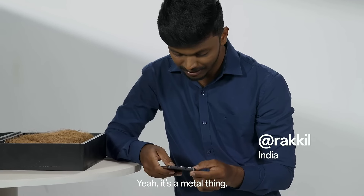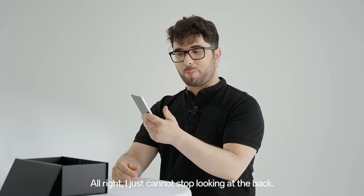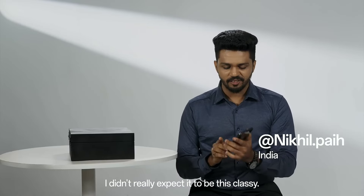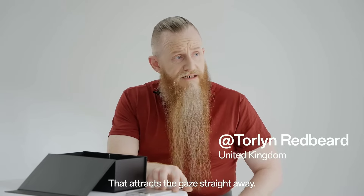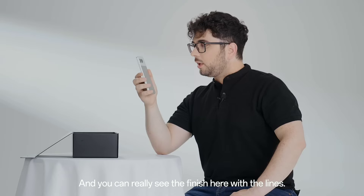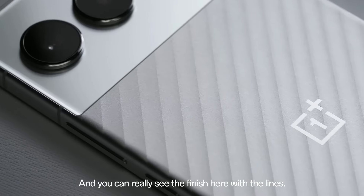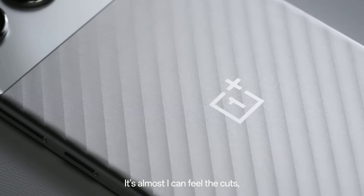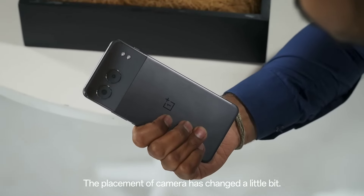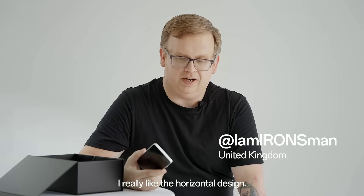Number 1: OnePlus Nord 4. Introducing the OnePlus Nord 4, the latest addition to the Nord family, designed for those who crave premium features at an accessible price. This sleek smartphone boasts a vibrant 6.74-inch fluid AMOLED display with a stunning 120Hz refresh rate, ensuring smooth scrolling and an immersive viewing experience for all your favorite content.